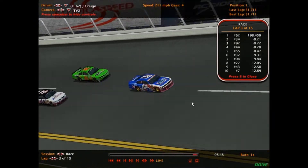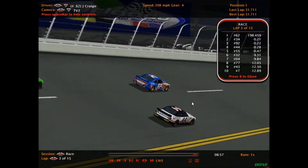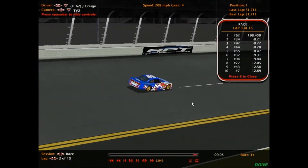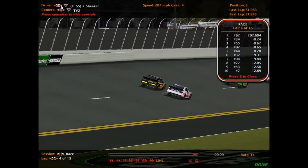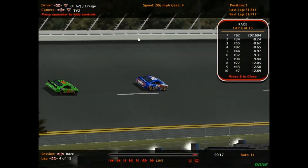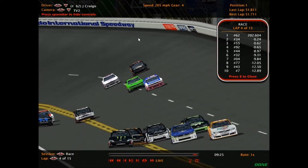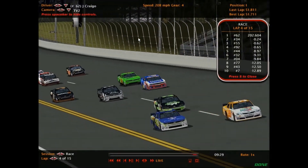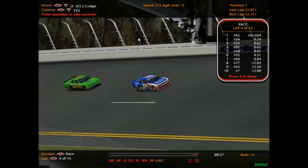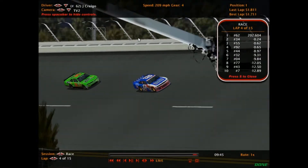Eric Steinmetz goes low and then heads down pit road. We are now down to four cars on track up ahead: the 62 of Jacob Craigo, the 34 of Troy Kang, the 92 of JR McMillan, and the 55 of Kev Shearer. Maximus Falks is coming back on track. Very high speeds here at Orlando International Speedway — 205 miles an hour. A lot of cars getting back up to speed coming back on track, hopefully not causing a wreck. Let's see if the 62, 34, 55, and 92 will come down this lap or not.